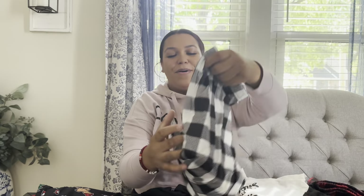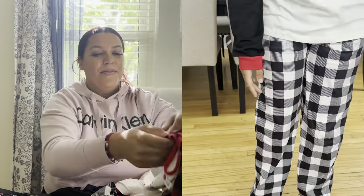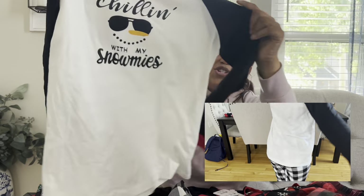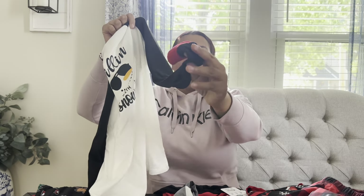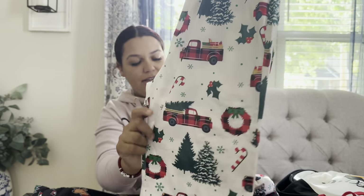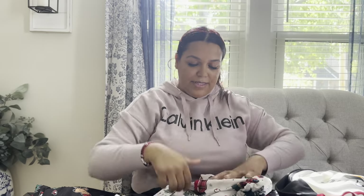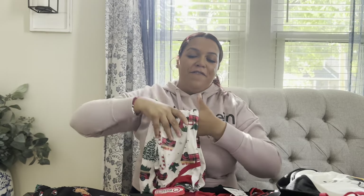For Lakin, I got this set — it has flannel buffalo check bottoms in white, black, and hints of red, with a top that says 'Chilling with my Snowmies.' So soft and cozy! I also got him an extra set — red trucks with candy canes and a Christmas tree on the bottoms, and a matching top with candy canes and a red truck. You know I love me a red truck for Christmas — it's not Christmas without one somewhere!